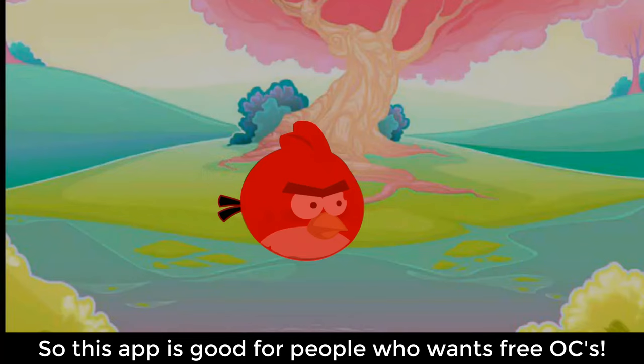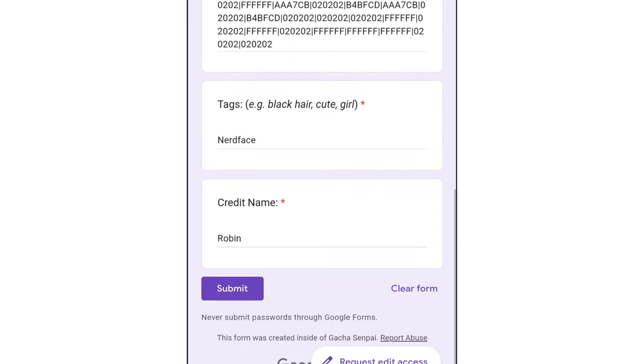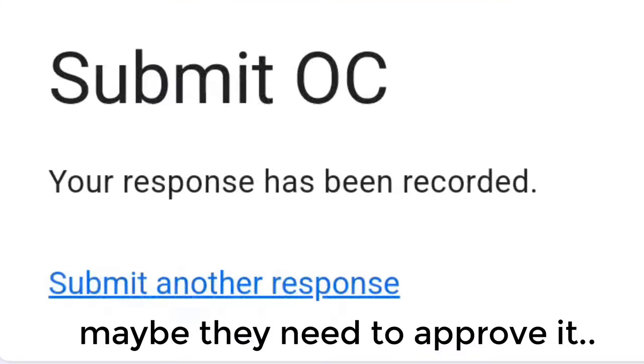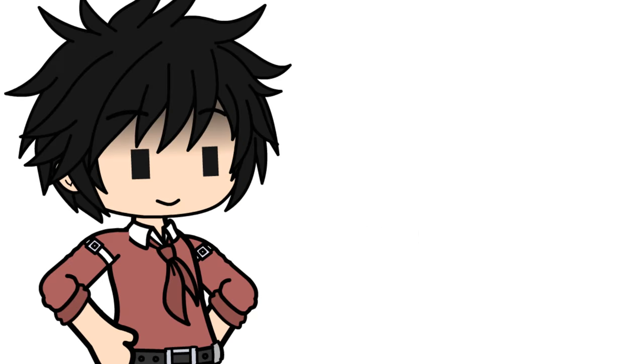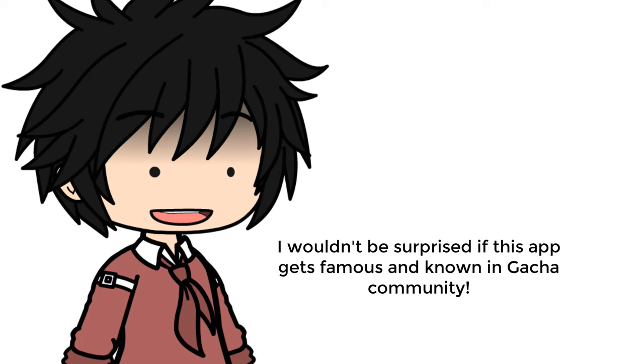This app is actually good for people who want free OCs. Now let's see if you can share your OCs. Well, I guess you can — maybe they need to approve it first, and once they do, it will show up on the screen. That means this app works perfectly. Even though it was kinda laggy for me, it's a pretty good and useful app for people who wanna share their OCs or give out free OCs. I wouldn't be surprised if this app gets famous and well-known in the Gacha community.